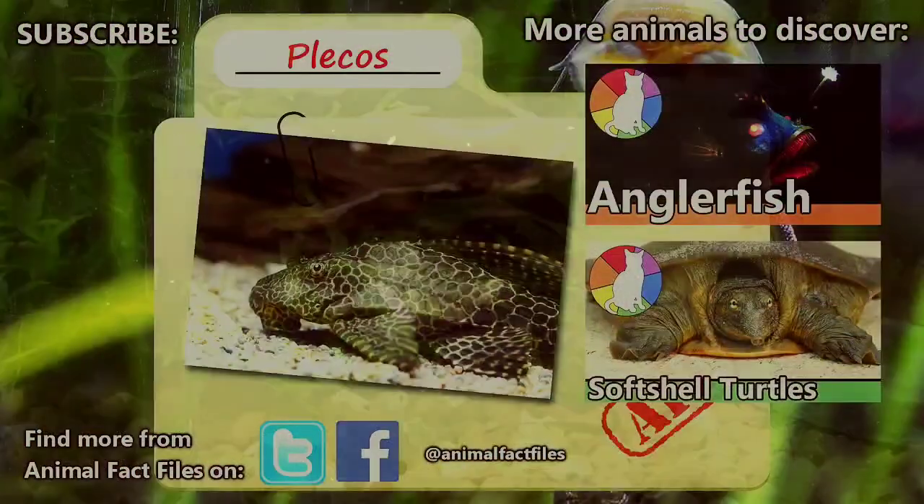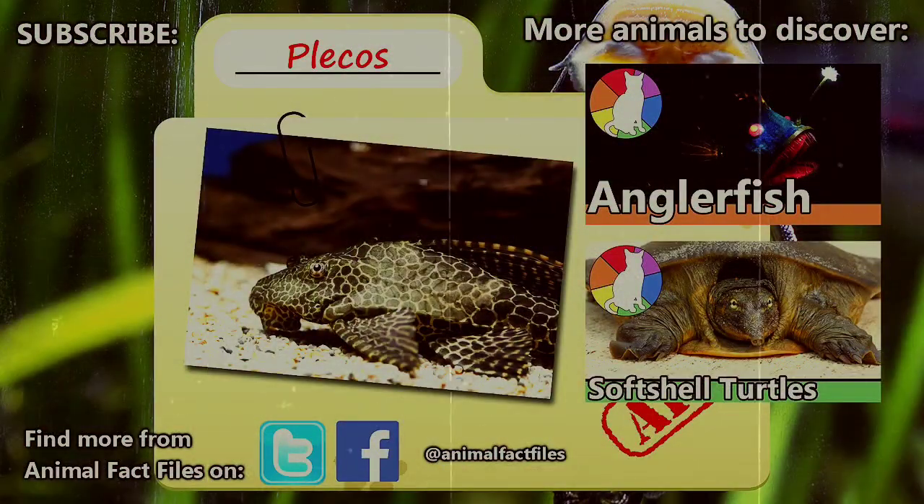Have you ever kept a pet Pleco? For more facts on Plecos, be sure to read through the links in the description. Tell us what kind of animal you'd like to learn about in the comments. Thank you for watching, and be sure to give a thumbs up for more Animal Fact Files.